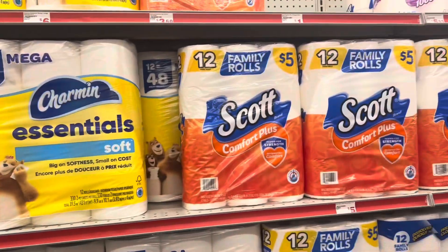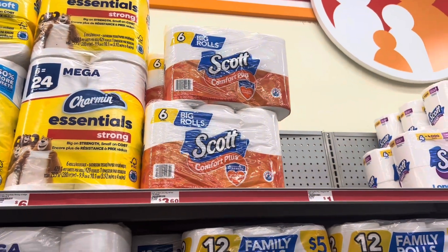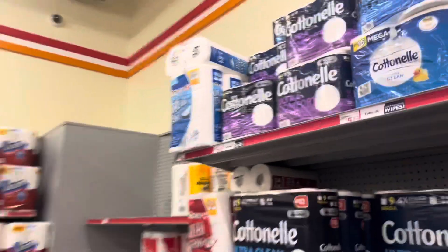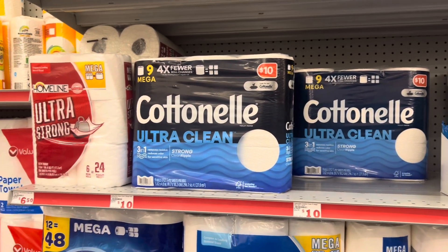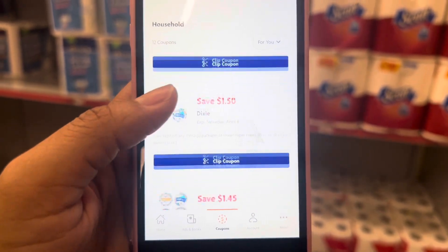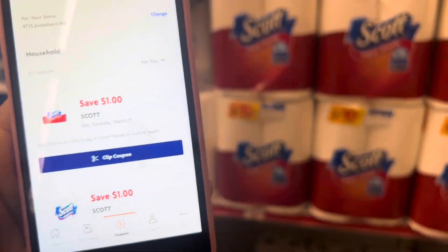If you need paper products and tissue, the Scott tissue is going to be the cheapest route to go. We have a dollar digital that works for the six rolls, which are $3.60, or you could grab the $5 pack which is the 12 rolls and use the dollar digital. Another option for a little bit more, you could do the Cottonelle at $5.25, and we do have a dollar digital which also works for the bigger pack at $10. For Scott paper towels, there's also a dollar digital so you could pick up the ones at $6.50 and use that dollar digital coupon.